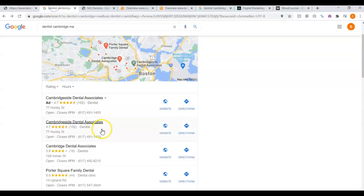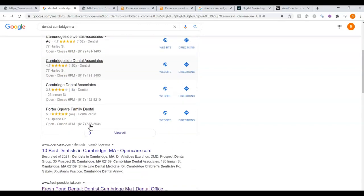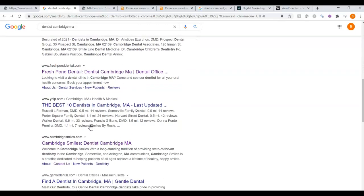Going back to the search, these are the top three that show up under Dentist, Cambridge, Massachusetts. This is called the Map Pack. The top three listed here are the ones that receive all the work because they're easy to find and they're listed right away. The websites listed below this are called the Organics.